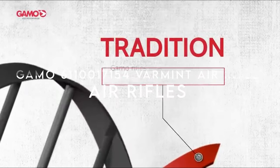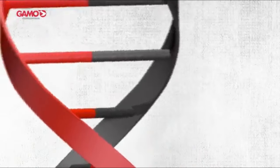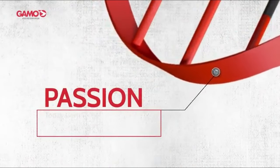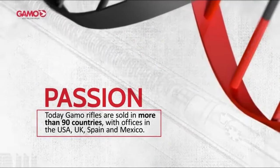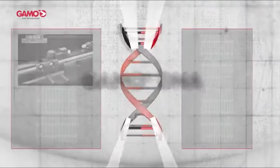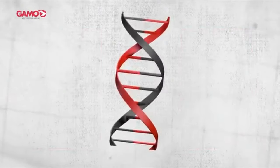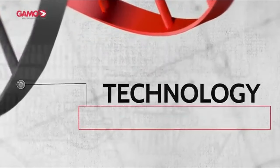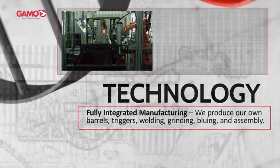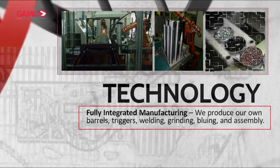On number one, the Gamo Varmint Air Rifle. With a blistering velocity of 1,250 feet per second and a .177 caliber, this rifle is perfect for small game hunting, pest control, and precision target shooting. It comes equipped with a 4x40mm 32mm shock-proof scope, making it easy to zero in on those elusive targets. The break barrel spring-powered system ensures reliable performance with every shot. The synthetic Monte Carlo stock is durable and designed with dual raised cheek pieces to keep your eye perfectly aligned with the scope.